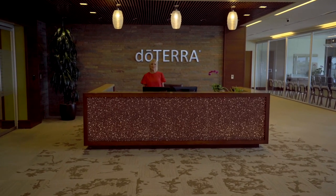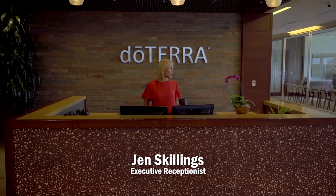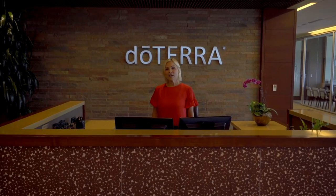Welcome to the executive suite. This is where our founding executives have their offices, and this is our executive reception area. Let's take a look around.